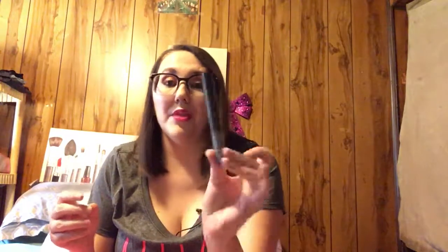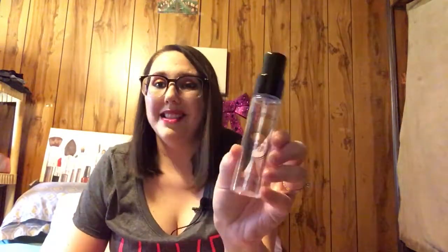A little Benefit Hello Happy Foundation sample - I did like this but I don't know if I would purchase it because it doesn't give a lot of coverage. It wasn't terrible though. This is the Tanya Burr Brow Gal tinted brow gel with microfibers - I love this stuff, it was in brown hair. I would definitely purchase that again.